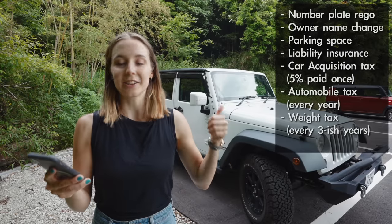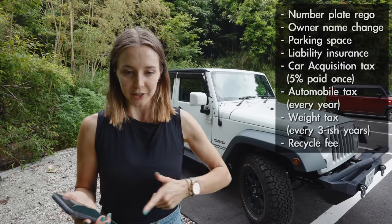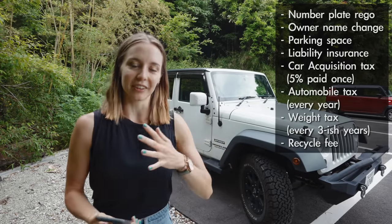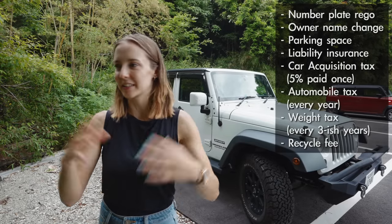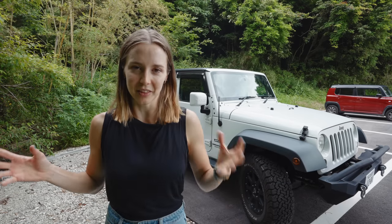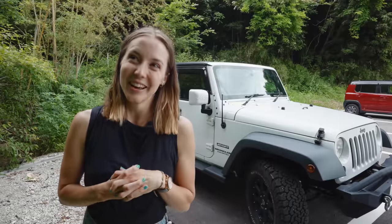When you buy a used car in Japan, there are a number of things you have to pay for on top of Shaken: number plate registration fee, owner name change fee, mandatory parking space within two kilometres of your registered home address, liability insurance, car acquisition tax at 5% of the purchase price paid once, automobile tax paid once a year, weight tax based on the weight of the car paid every time you get Shaken, and a recycle fee paid upfront. So that's seven things costing many, many yen — and that's not even accounting for all the little admin fees that sprinkle in on top.